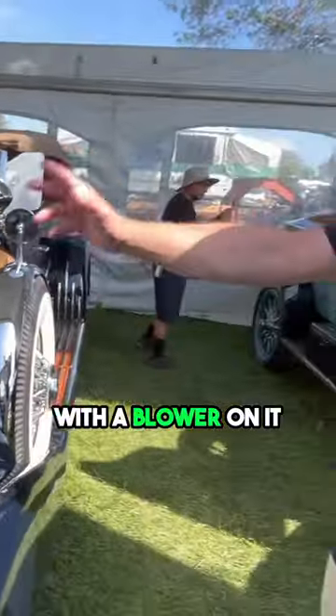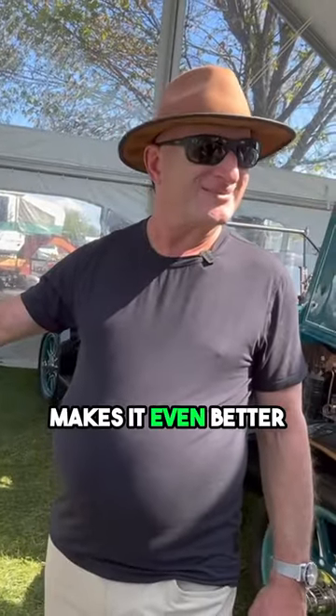So you take a Duesenberg with a blower on it — makes it even better. That's a badass car. That is a fast, monster of a car.